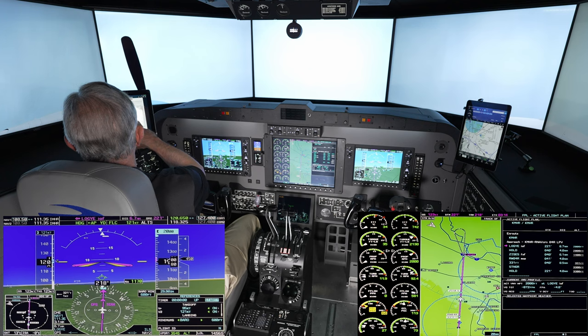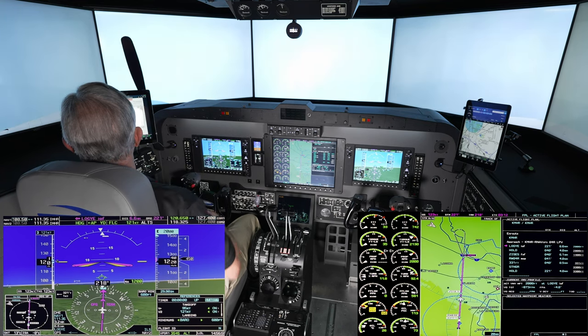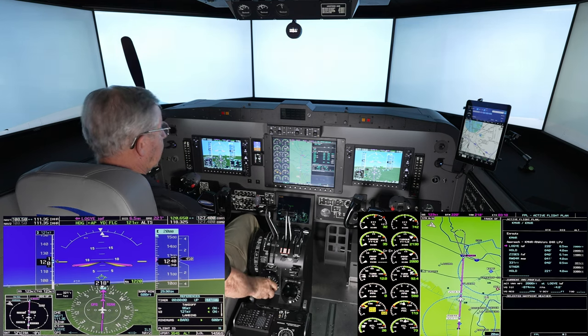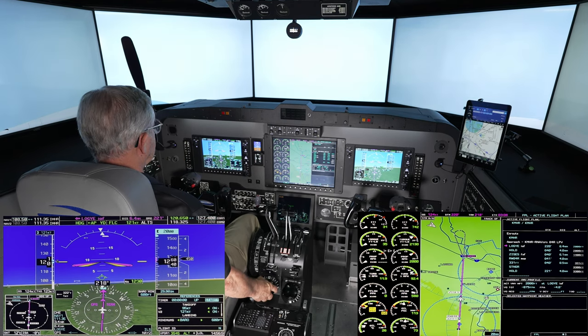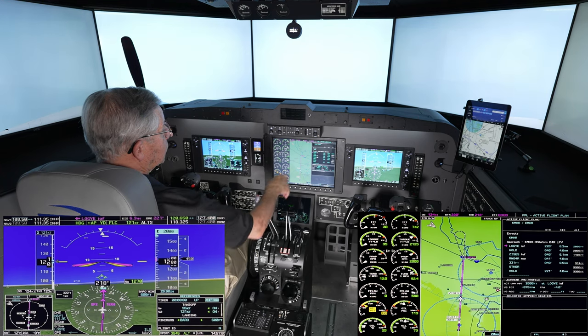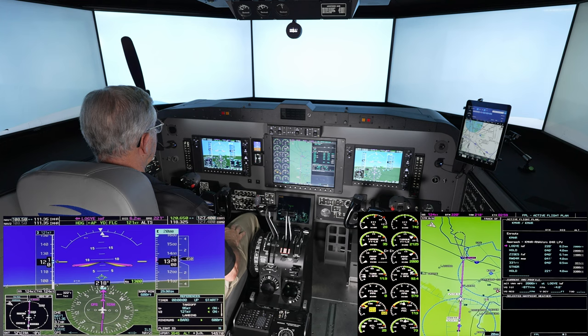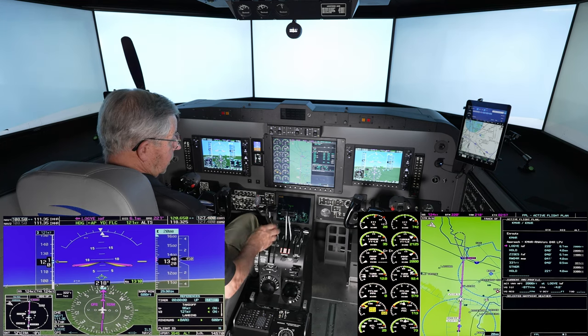Take a look at this approach plate. We should hit Loggi in a couple of minutes at 2,000 feet. We will fly the holding pattern in lieu of procedure turn, which we can see right up here. One engine inoperative.